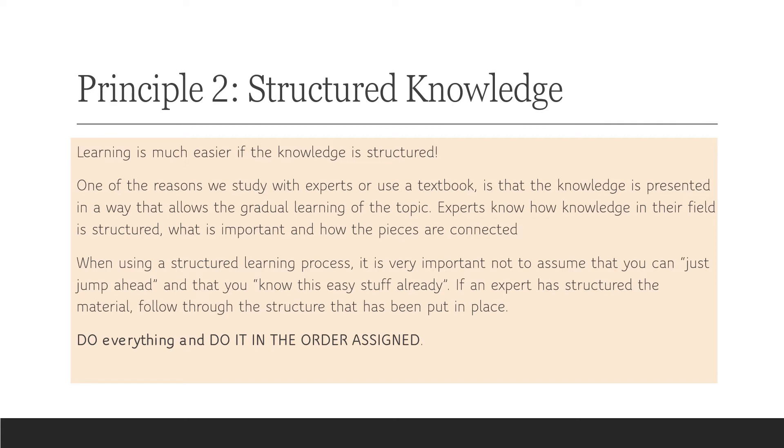When you have a long learning process, it's much easier when it's structured. One of the mistakes people make when self-learning is they start within a structured framework and then say 'I can just jump ahead' or 'I know this stuff already.' Overall, I think this is a terrible mistake. If an expert has structured the material in a very particular progression, you really should follow that progression. Jumping around in structured information means you'll miss out on crucial pieces. My suggestion is: do everything and do it in the order assigned — don't jump forward or backward artificially.